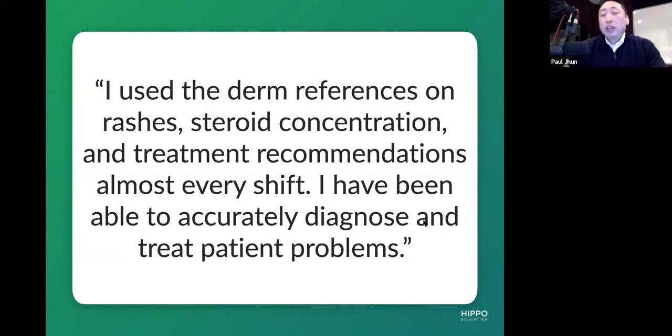These are from our annual surveys that just came back several weeks ago. These are not my words — these are from our active users. In urgent care, dermatology is one of those common areas that everyone, myself included even 10-plus years out, still feels uncomfortable with. So how do you actually get more comfortable, especially when you're starting? This user says: 'I use the derm references on rashes, steroid concentration, and treatment recommendations almost every shift. I have been able to accurately diagnose and treat patient problems.' Each of these clips is about a minute long, and I want you to take a close listen to all the things that are really hard to capture in words.